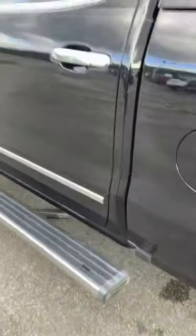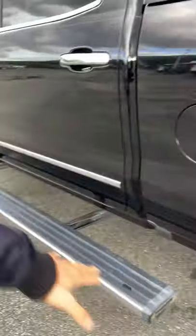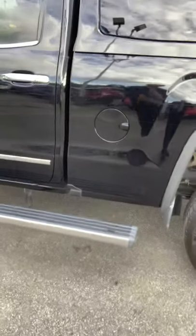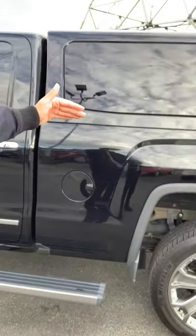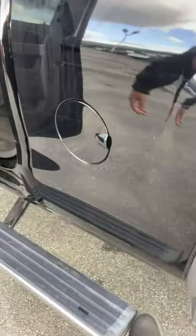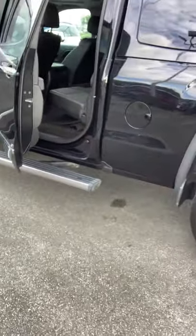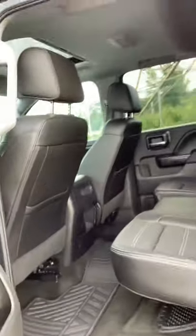I'm going to open up one of these doors — check out the side steps: they're auto-retracting and folding. If I click this button in the back, they come out and then extend over onto the bed side, which is really neat — you can always step up and get something from your bed. If I leave a door open and click that button again, it just functions as a regular side step for getting in and out of the truck.